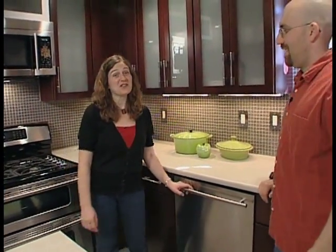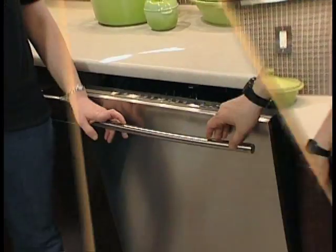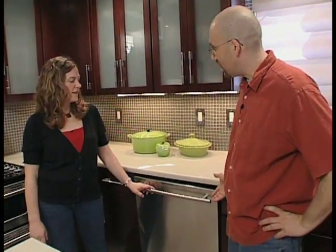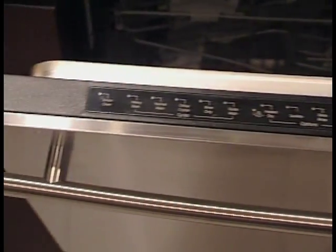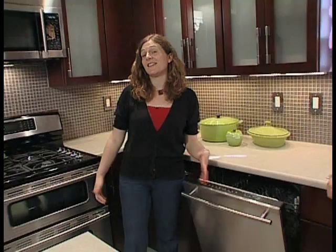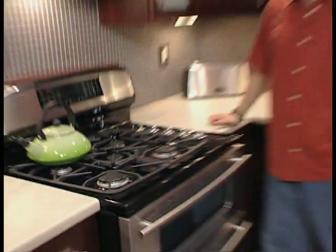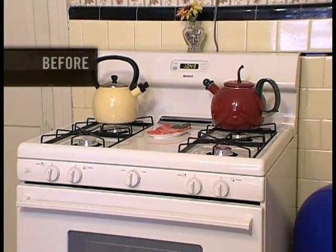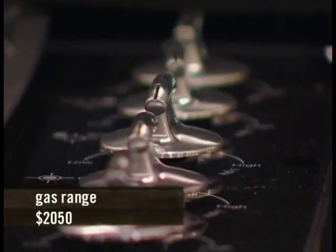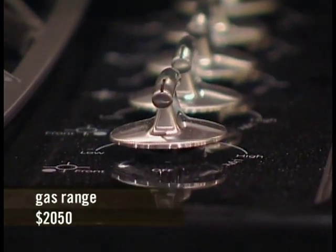We'll be spending a lot less time washing dishes because of our new dishwasher. When I first looked at it I thought it couldn't possibly be the whole thing because I didn't see any controls. I've never seen anything like this — it's really cool. I like how the controls are up here so Noah can't start any loads of dishes for several years. This stove is a huge improvement. The controls for the stove are also up on top, so his little hands can't quite reach them yet.